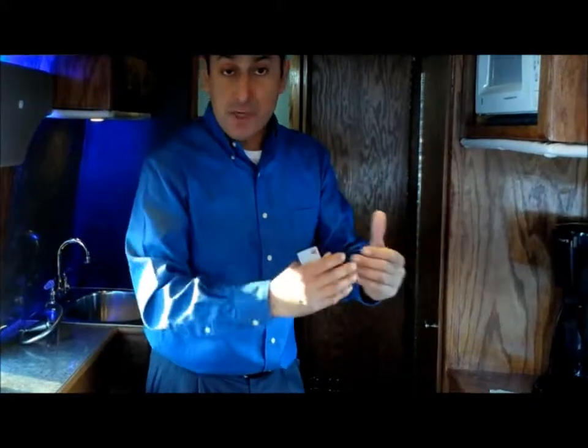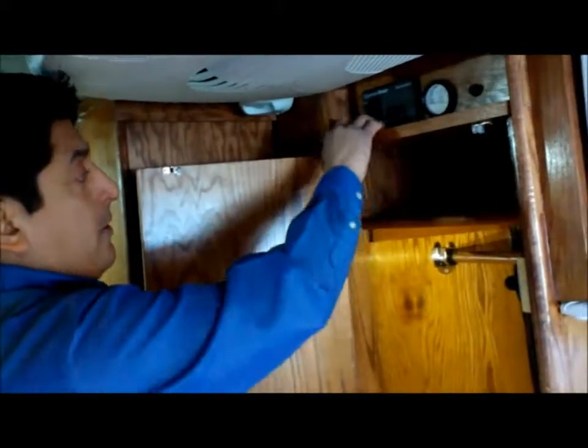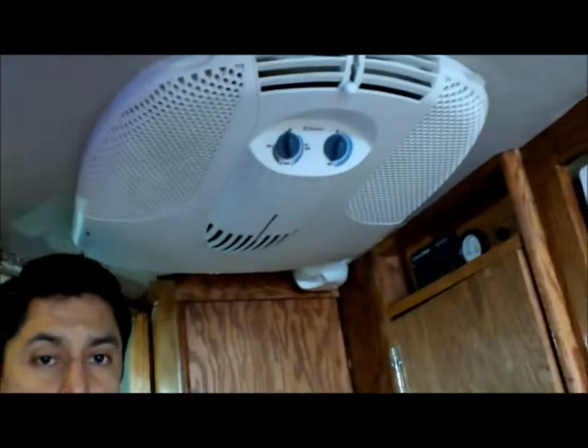This vehicle comes equipped with a 2.8-kilowatt gas generator with its own separate gas tank exclusively for the generator, keeping it separate from the diesel. Here's your generator startup button. There's also a gas gauge meter, a rooftop air conditioner, and the vehicle is equipped for shoreline hookup — so you have generator, inverter, and shoreline options.